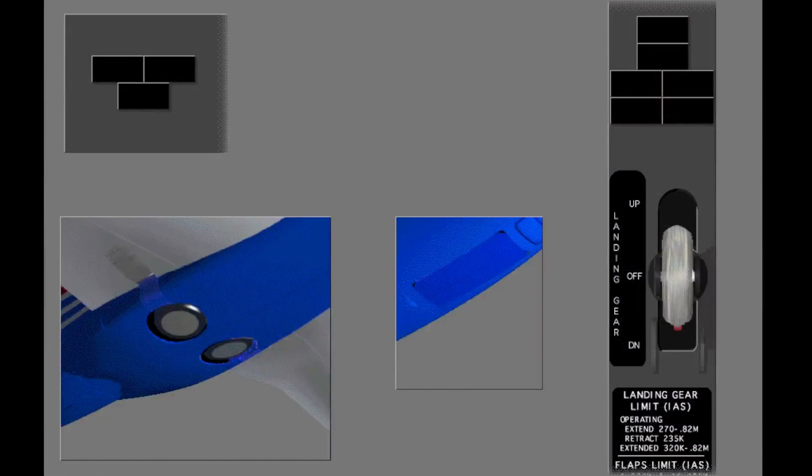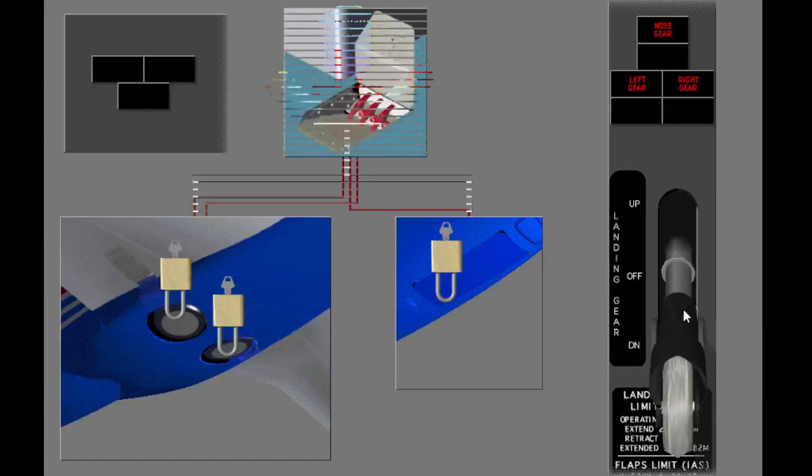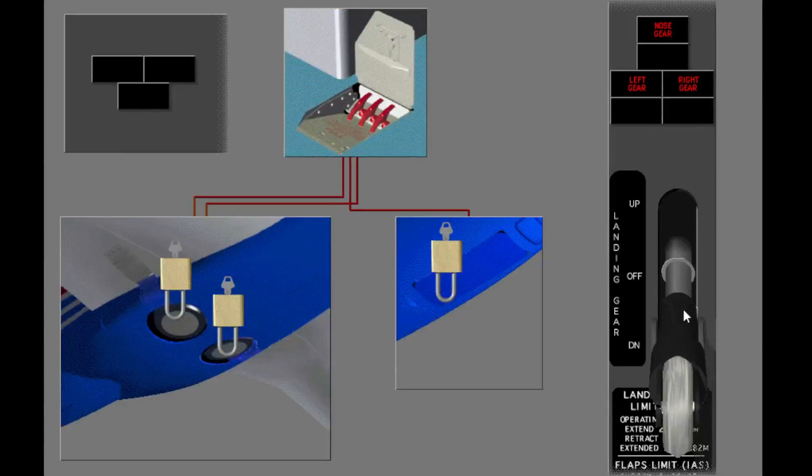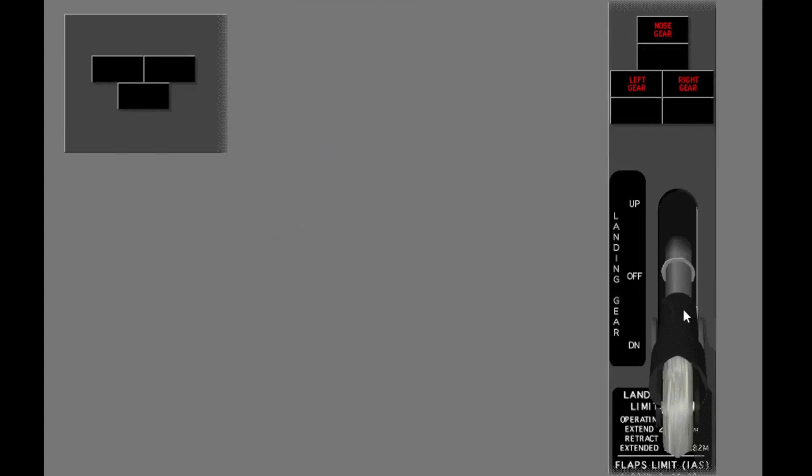If hydraulic system A pressure is not available to release the gear up locks, then you use the manual gear extension handles. There is one handle for each gear. The manual gear extension handles are on the cockpit floor on the left side of the first officer's seat. Before you use the manual gear extension handles, move the landing gear lever to off.